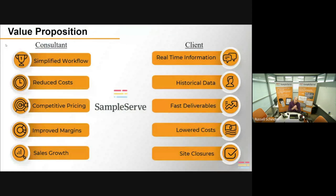The value proposition of the SampleServe platform is that it serves multiple parties — it's not just for one party in the sample location. It serves the consulting engineering company through a simplified workflow, a very simple workflow process. It actually reduces costs because it saves time, which allows you to be more competitive on your pricing. With reduced costs and more competitive pricing, you can potentially improve your margins or increase your bottom line.